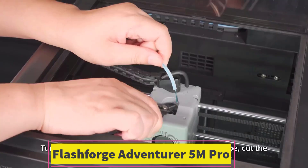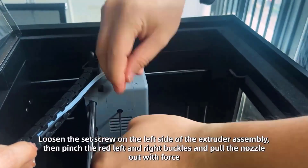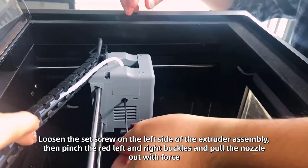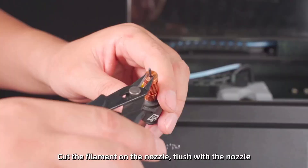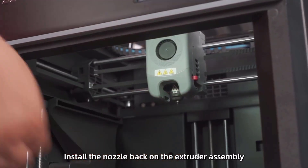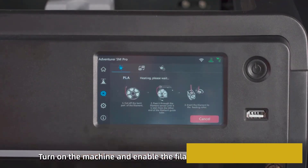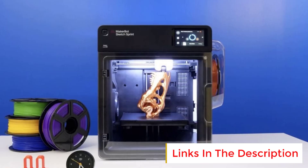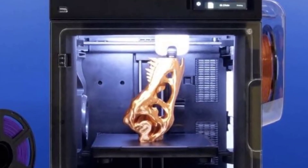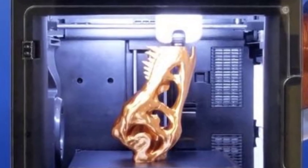Number 5: FlashForge Adventurer 5M Pro. The FlashForge Adventurer 5M Pro 3D printer features one-click auto-printing, 600 mm per second high-speed printing, a quick detachable 280-degree Celsius nozzle, CoreXY all-metal structure, and a 220 x 220 x 220 mm build volume. It is a next-generation 3D printer designed for speed, precision, and ease of use. The one-click auto-printing system simplifies setup and operation, making it perfect for beginners and professionals alike. With print speeds up to 600 mm per second, you can complete projects in record time while maintaining exceptional quality.